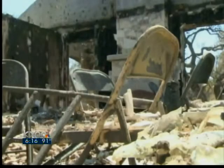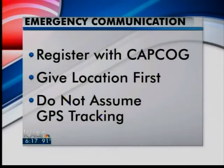In Spicewood, Jacqueline Inglace, KXAN News. Emergency dispatchers also report a lot of problems with dropped calls when people try to call 911 from a cell phone. Registering with capcog will also give dispatchers your cell number that they can call back if that line drops out. And you should always tell your dispatcher your location and not assume they can track you with GPS.